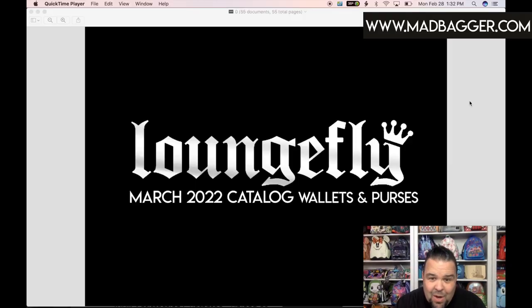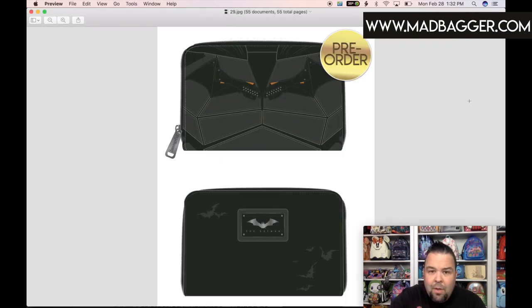Let's go ahead and see what Loungefly has done for the March 2022 catalog for wallets and purses. The very first wallet is going to be the Batman wallet. This looks like it is a three-quarter size or half-size zip-around wallet. This is the matching wallet for the mini backpack that also came out this month. It has some appliques on the front with Batman's body armor and the really cool Batman logo on the front, with Loungefly hardware.